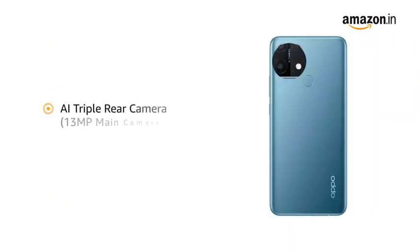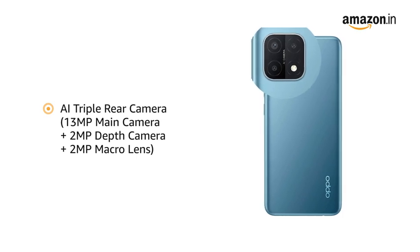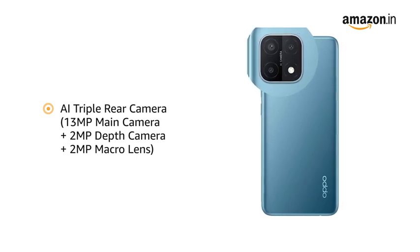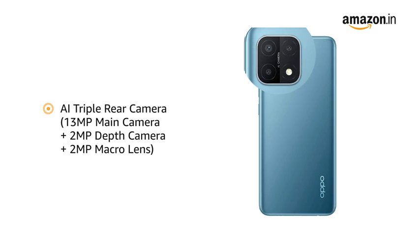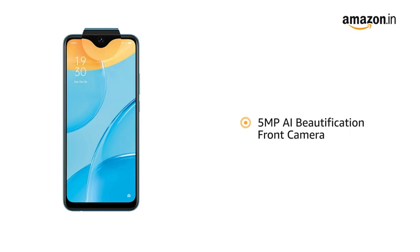The Oppo A15 has an AI triple rear camera including a 13MP main camera, 2MP depth camera and 2MP macro lens. It also comes with a 5MP AI beautification front camera.